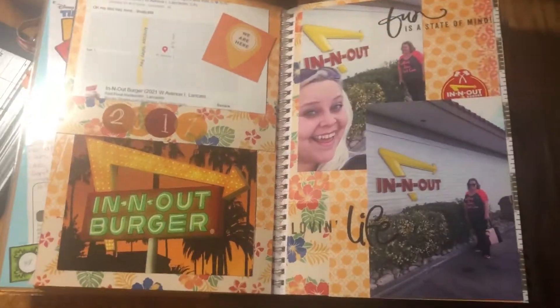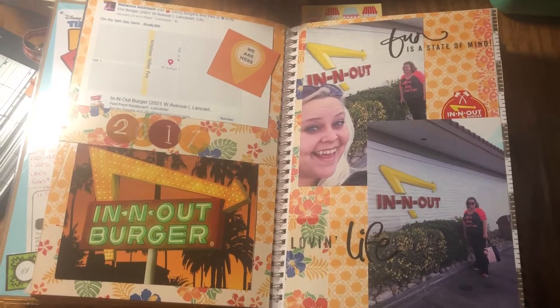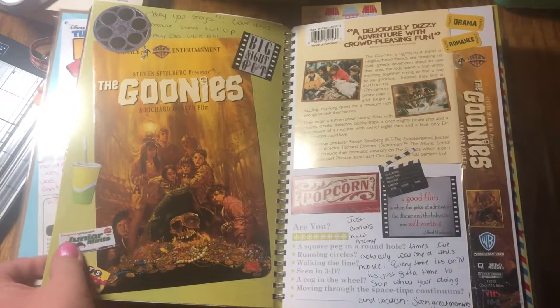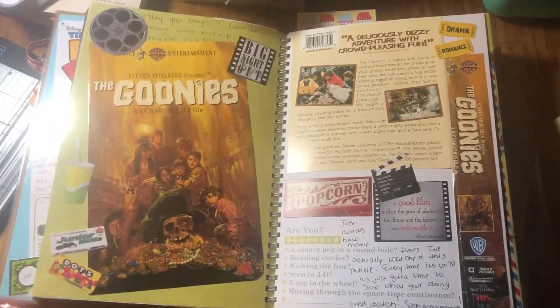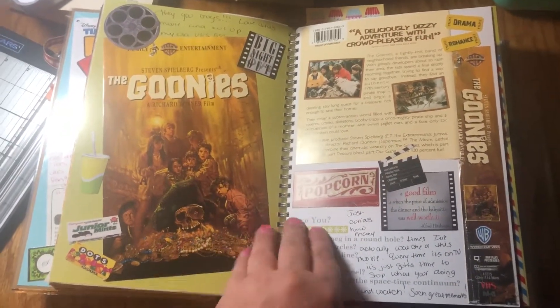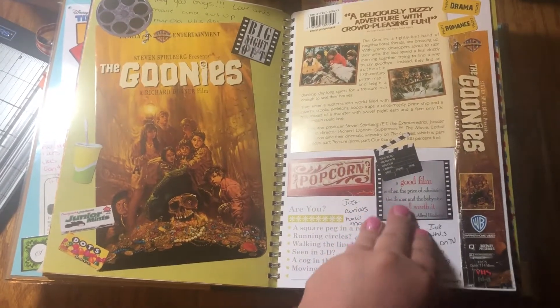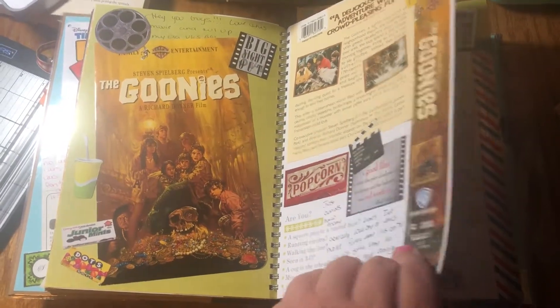My sister doesn't live in California, so when you go to California you have to go to In-N-Out. And this was a filler page — I just used my old Goonies VHS. I was throwing away a whole bunch of VHS tapes and saved the VHS cover.